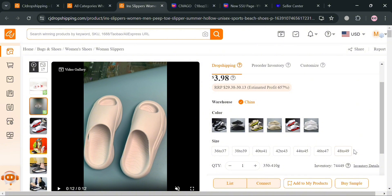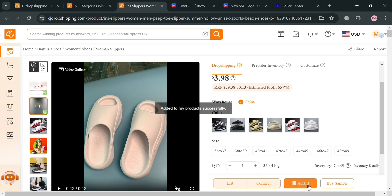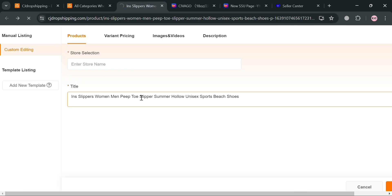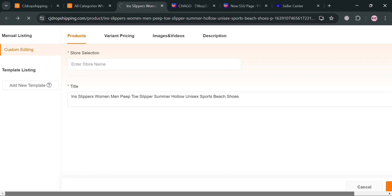Once you've identified a profitable product, click the 'Add to My Products' button. Alternatively, you can connect directly to your Lazada store by clicking 'List' or 'Connect.' By clicking the listing option, you can customize details such as variant, pricing, images, videos, and description. Make sure to select your store in the store selection field. After customizing, click the 'List It Now' button and it will automatically be listed in your Lazada store.